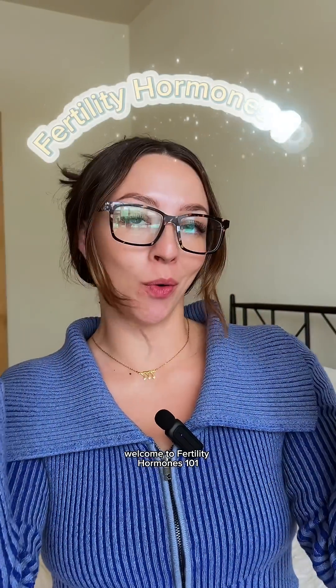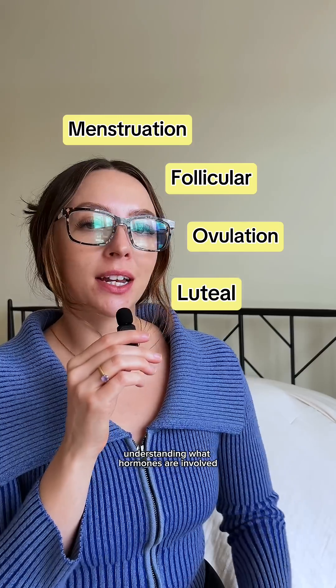If you're trying to conceive and you're not tracking your hormones, then this video is for you. Welcome to Fertility Hormones 101. Anyone who menstruates experiences four distinct phases. Understanding what hormones are involved, how they fluctuate during each phase, and what that means for you is key to improving your chances of conception.